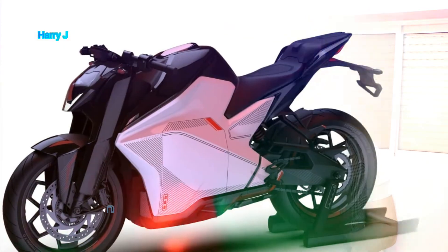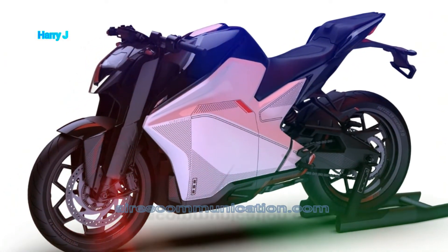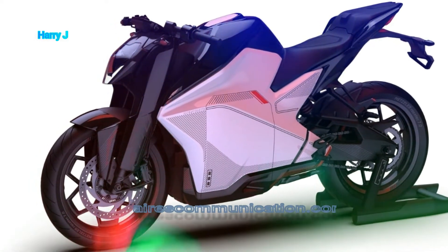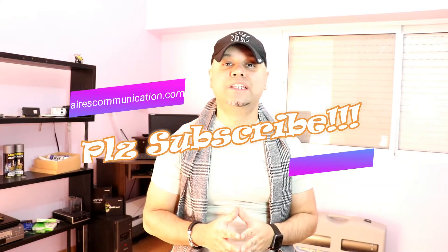Regarding dimensions: seat height is 800 millimeters, wheelbase is 1,340 millimeters, and curb weight is 158 kilograms, which is relatively light. For further information, please check my video on specifications.